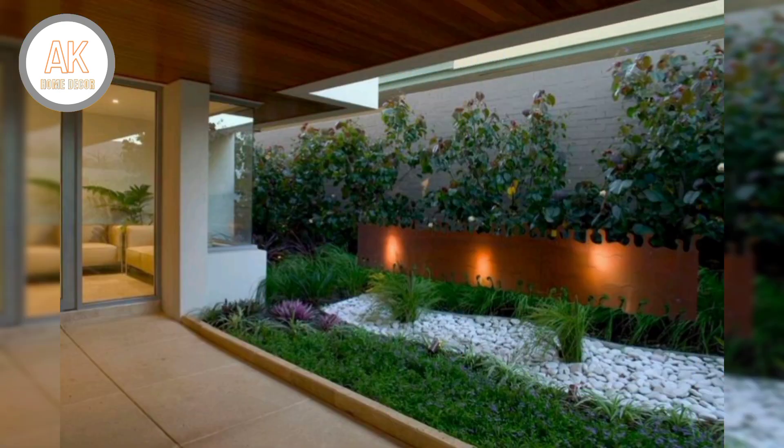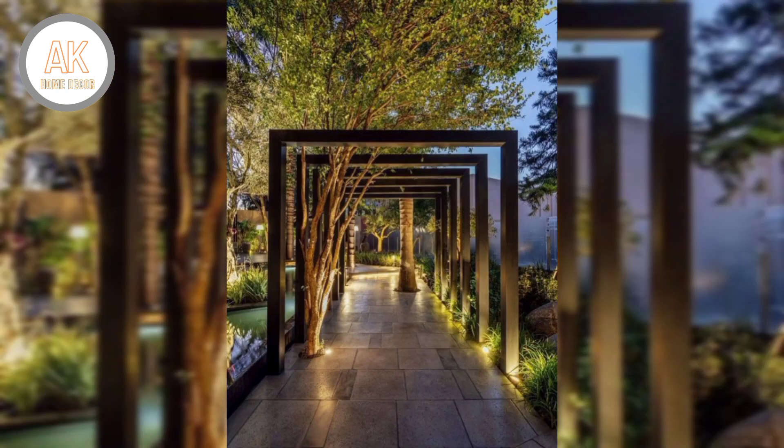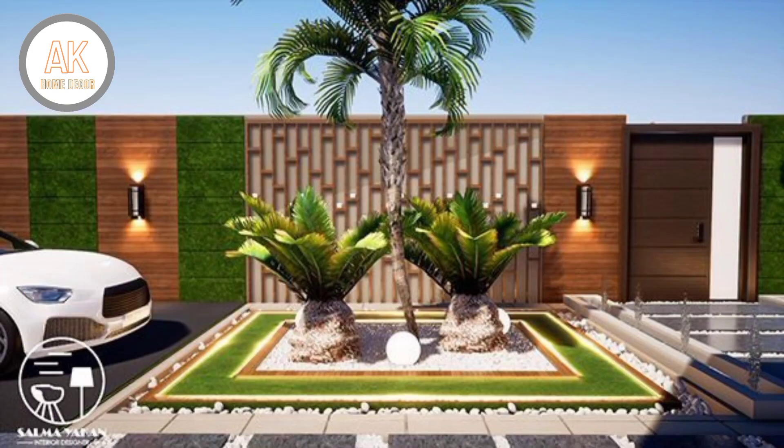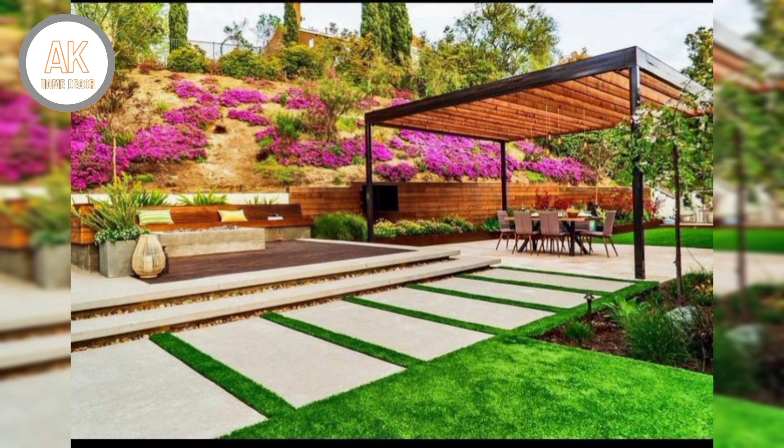Number two: watch your steps. Outdoor steps and stairways should ascend gently; otherwise they are lovely to look at but difficult to use. Rises of six inches or less are the most comfortable.